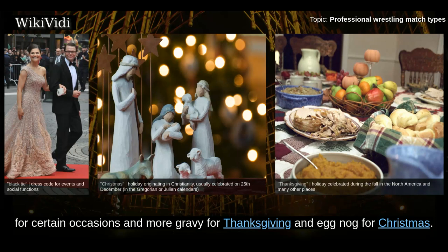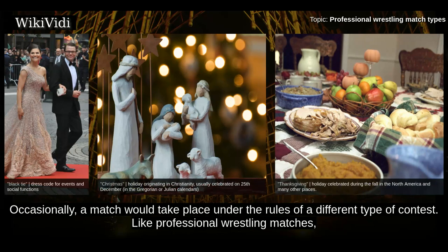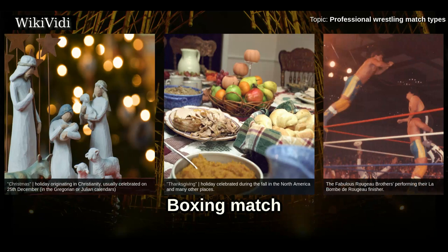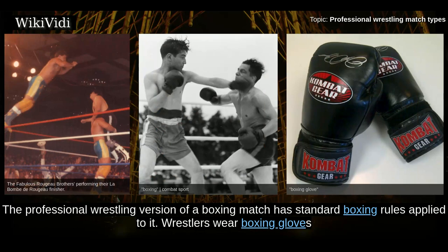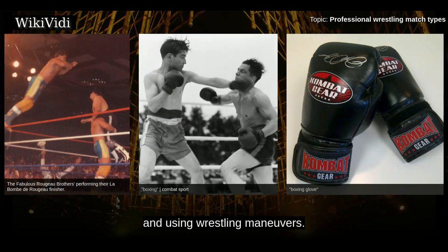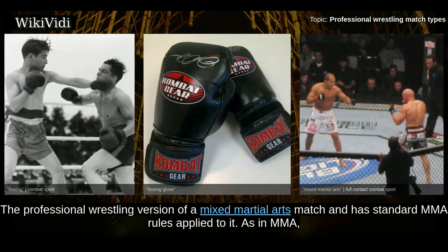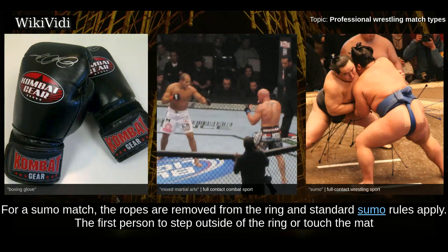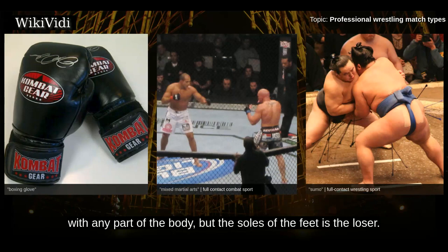Non-wrestling Matches. Occasionally a match would take place under the rules of a different type of contest. Like professional wrestling matches, these matches would be worked, with participants not being in perceived danger and the winner being predetermined. The professional wrestling version of a boxing match has standard boxing rules applied: wrestlers wear boxing gloves, and the match is contested in rounds with fouls given out, though matches generally end with one wrestler cheating and using wrestling maneuvers. The professional wrestling version of a mixed martial arts match has standard MMA rules applied, and as in MMA, pinfalls are not a valid method of victory. For a sumo match, the ropes are removed from the ring and standard sumo rules apply — the first person to step outside the ring or touch the mat with any part of the body other than the soles of the feet is the loser.